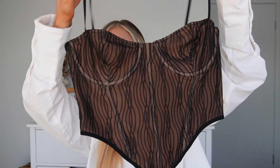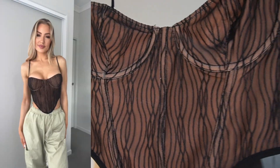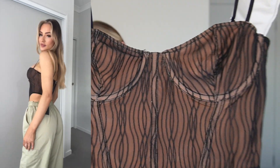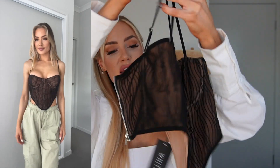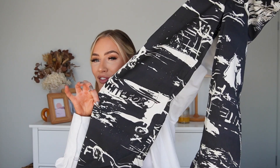I feel like it wouldn't be a White Fox haul without me picking up one — or two, or three — of their bustiers, because they have so many great styles. I saw this one and thought it was so nice. I love the detailing — how beautiful is that? It comes in white and nude as well, but I got the black and nude. It fits really nicely, with adjustable straps at the back and a little zip. I got it in a size small and it's called the Take a Chance Bustier.